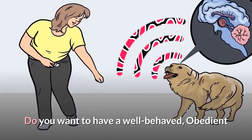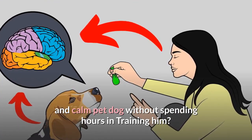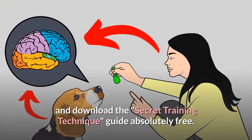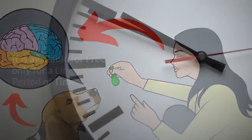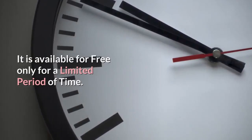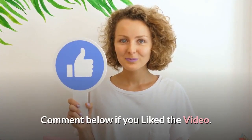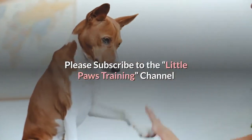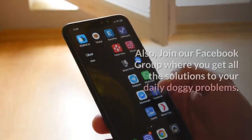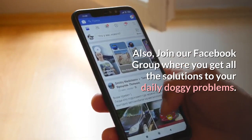Do you want to have a well-behaved, obedient and calm pet dog without spending hours in training? Check out the first link in the description and download the Secret Training Technique Guide absolutely free — available for a limited period only. Thanks for watching. Comment below if you liked the video, please subscribe to the channel if you are serious about training and grooming your dog, and join our Facebook group where you get all the solutions to your daily doggy problems.